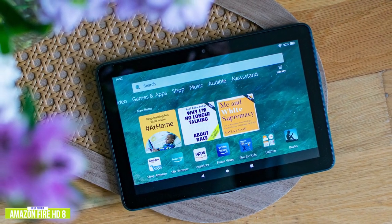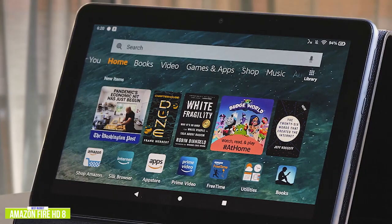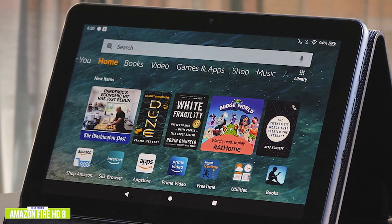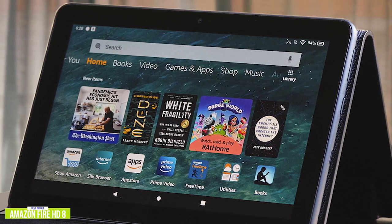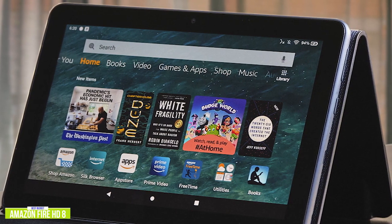However, you can still stream your favorite content from your top streaming services like Netflix and Disney+. The 8-inch HD 1280 by 800 pixel screen is not bad — the colors are surprisingly good, but lack the deeper blacks found on more expensive tablets. It performs well for watching movies or casual surfing. You have access to over 500,000 apps and games, but the Fire HD 8 isn't a gaming tablet, so you'll need to stick to more casual games for optimum performance.